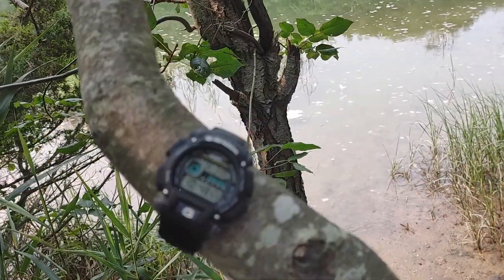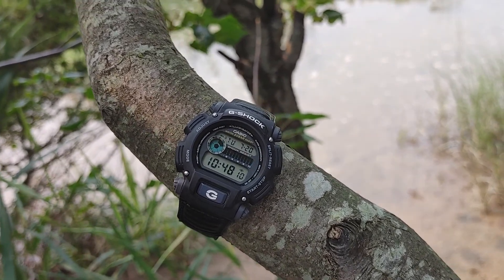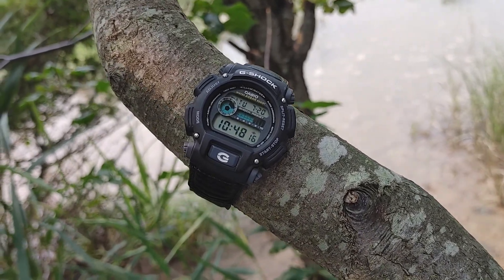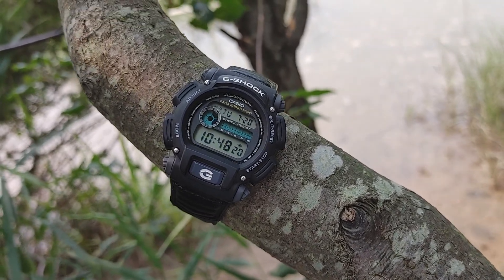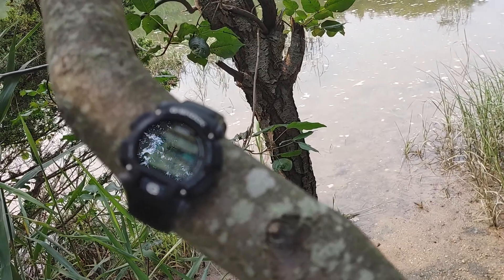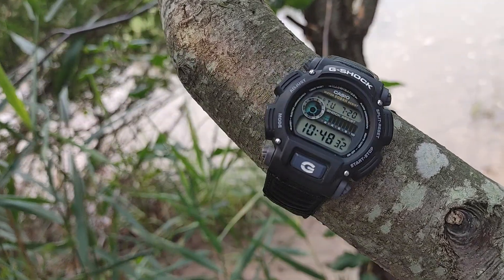I just wanted to film this watch real quick again. There are so many nice watches, and some people might say it's just another G-Shock or just another Casio — and yeah, this one's kind of basic: stopwatch, timer, alarm, compared to something like a Garmin smartwatch or an Apple Watch.